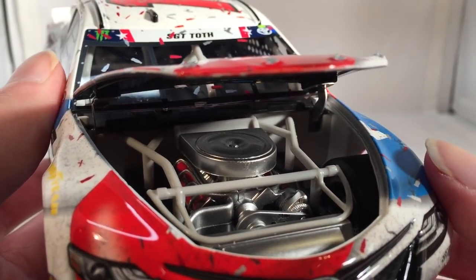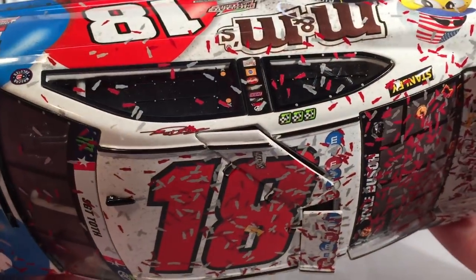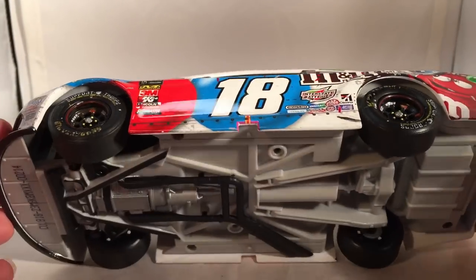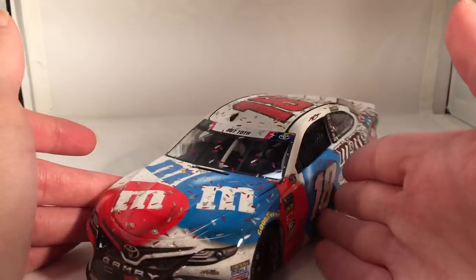Take a look under the hood — it says Toyota Let's Go Places and M&M's. There's the engine detail if you want to see that. Obviously no deck lid, but it still has the roof flaps that you've come to expect by now, which do not want to open very far.